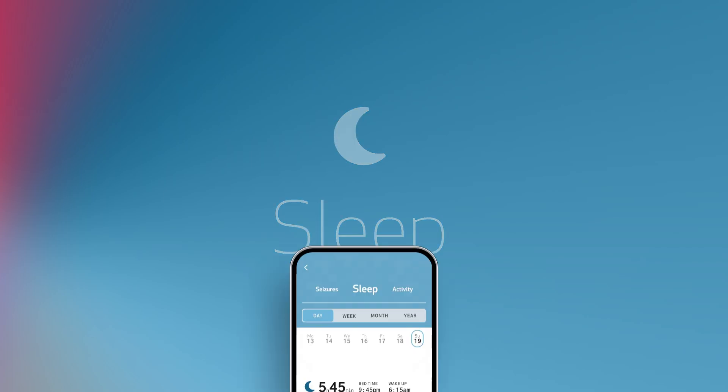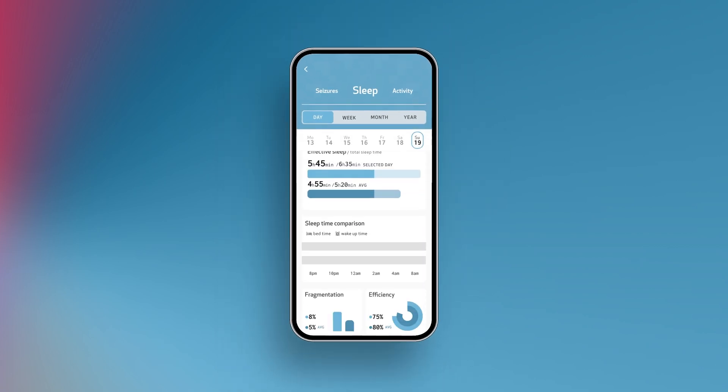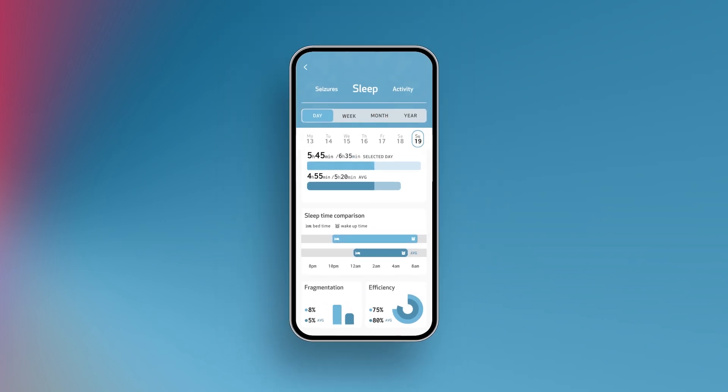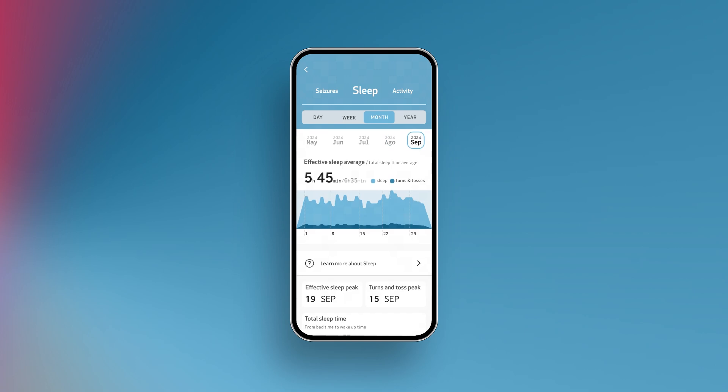Get a breakdown of your night's sleep including total duration and tosses and turns, along with metrics such as bedtime and wake-up time, all compared to your personal average. Review all your sleep data and track trends over time to make informed decisions on your health.